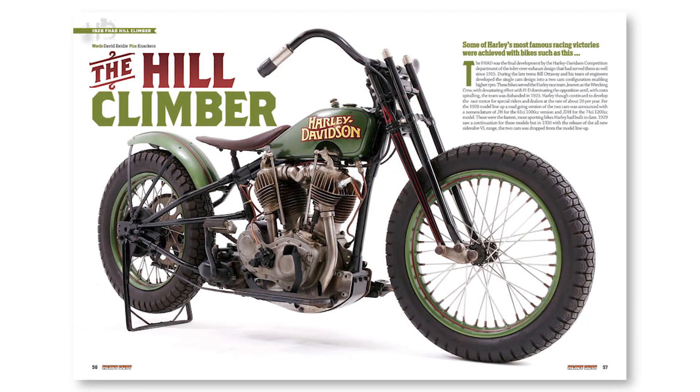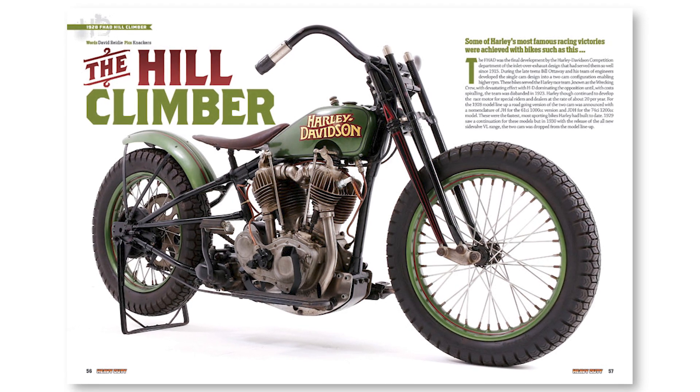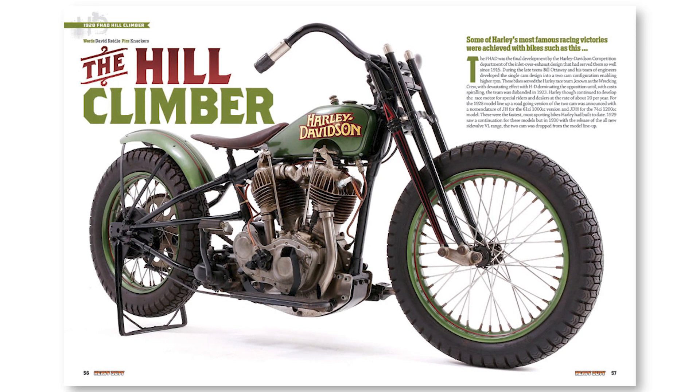And what about this? A 1928 Harley-Davidson hill climber. This is high performance, early 20th century style.